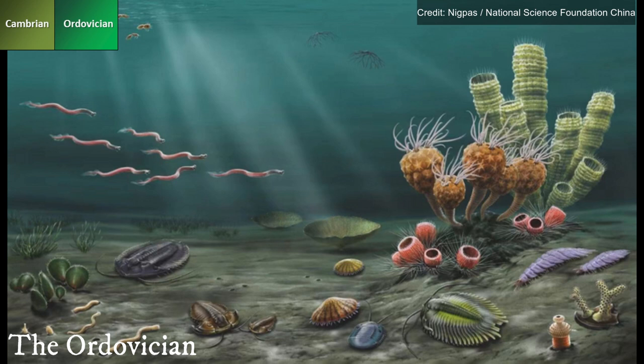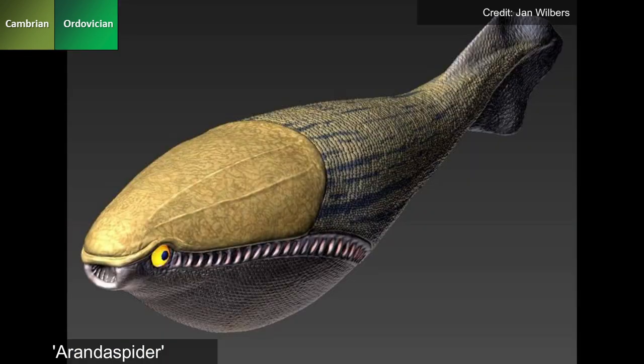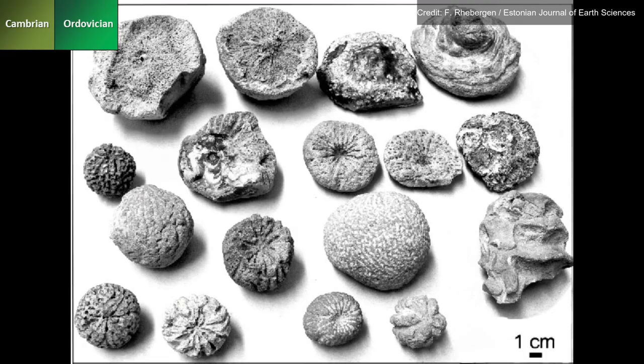485.4 million years ago, the Ordovician era saw the groundbreaking occurrence of the colonisation of land by early terrestrial plants and arthropods. The oldest complete vertebrate fossils found were jawless armoured fish, such as Aranda spider, while reefs were dominated by algae and sponges, as opposed to coral.